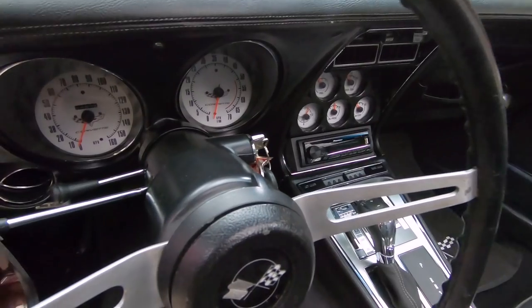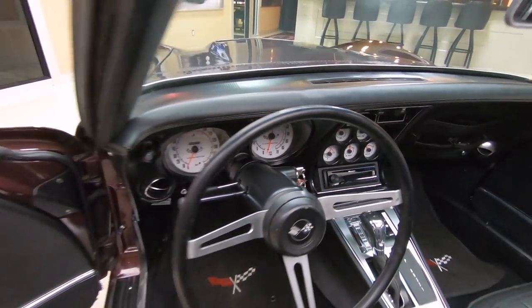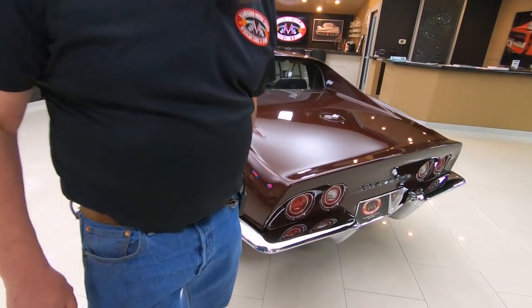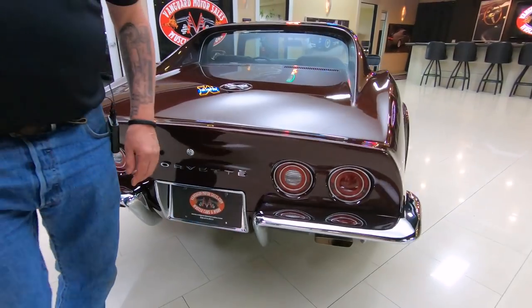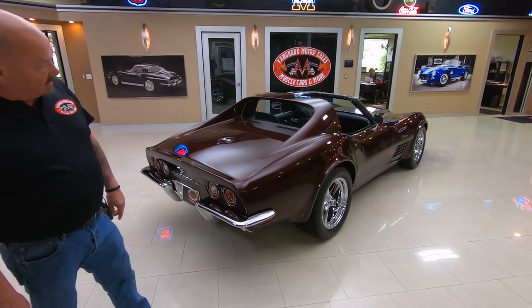Check out the dash — everything is looking sweet on the dash there. Absolutely beautiful. The chrome on the back bumper is looking brand new. The lenses are looking good, the emblem looking great. When you look down the side of the car, look how nice and straight that paintwork is.